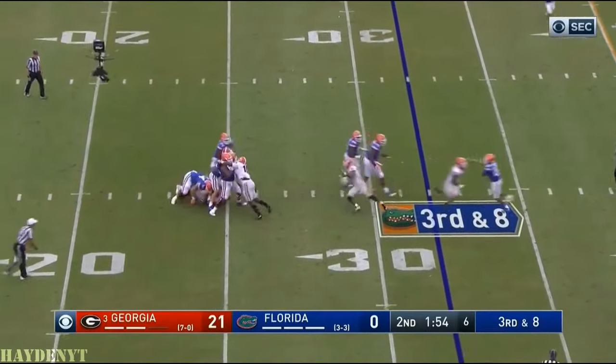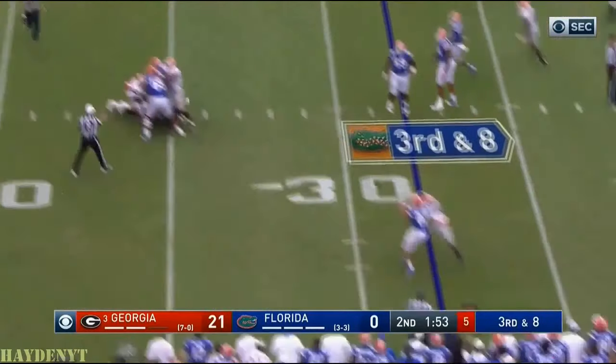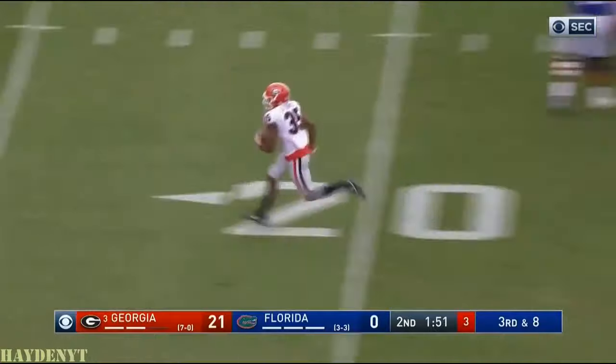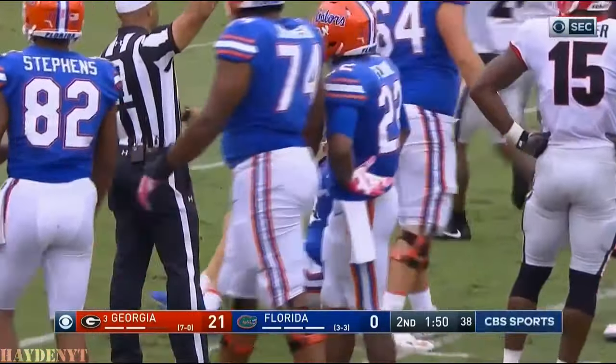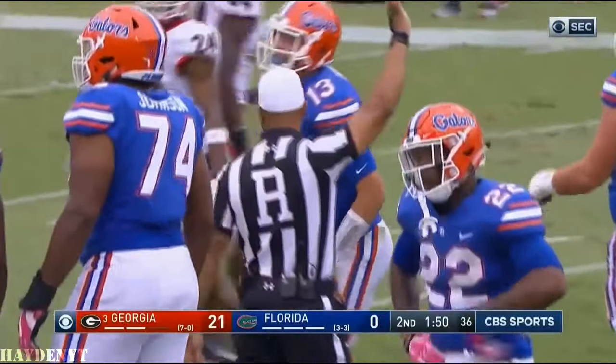Franks in trouble in the backfield, trying to throw it away. And it's intercepted — but the whistle blew. Aaron Davis just trots into the end zone, but the whistle blew and that should have been the call.